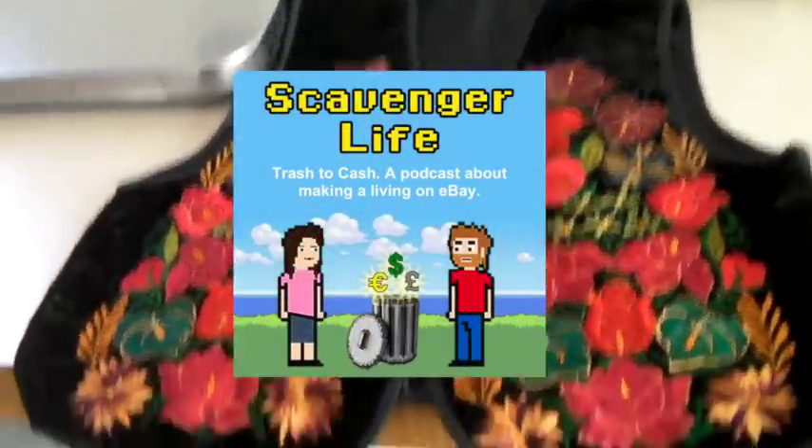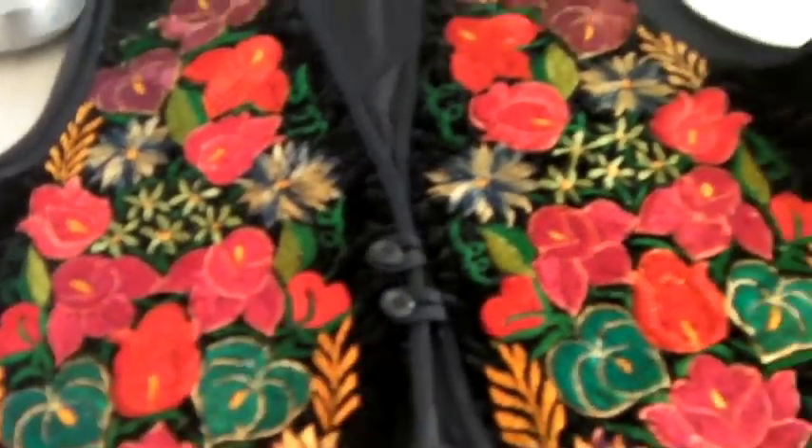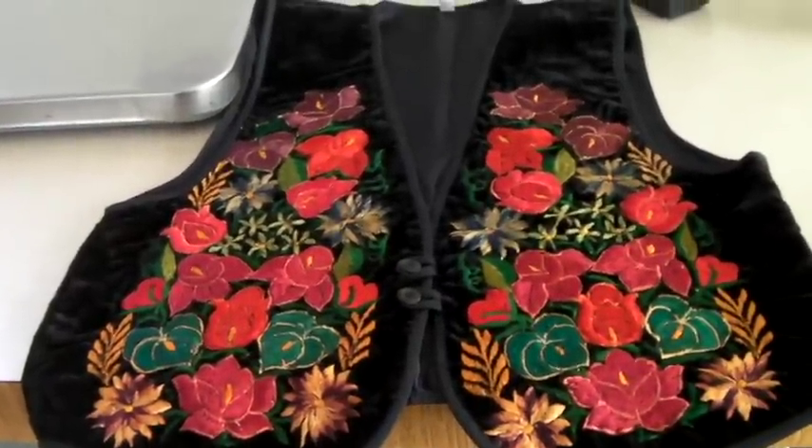This is a very cute velvet and embroidered vest, kind of an Oktoberfest style German vest. It sold for $30.